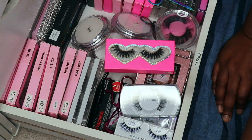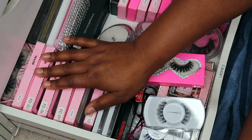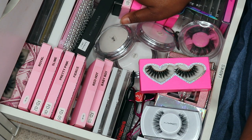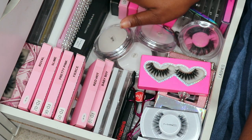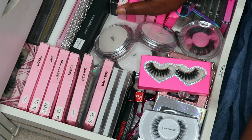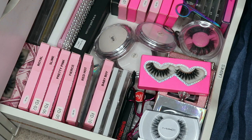Hey girl, hey! Welcome or welcome back to my channel. I am your favorite girl, Agmarie, and we're going to continue with these declutters. You guys know I've been doing declutters all year long. In this drawer we're doing all lashes. Go ahead and hit the like button as well as subscribe so you won't miss any more declutters, and grab your snack because we're about to get into it!